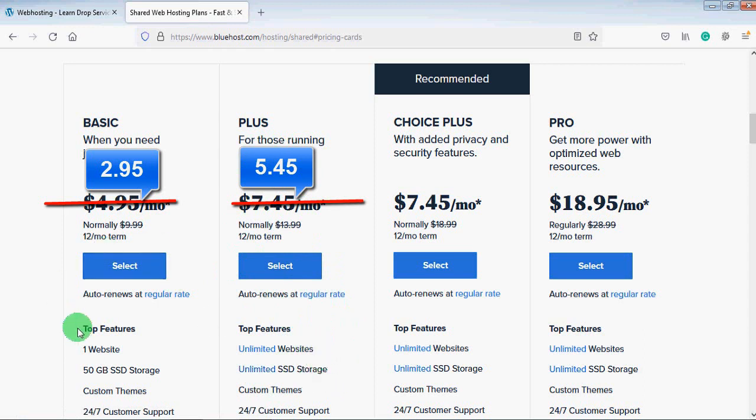In the Basic plan, you can host one website and get 50 GB of storage space. It is still up to you — you can check the details of each plan and decide which is good for you. For demonstration, I will choose the Plus plan, so I will click on the 'Select' button.